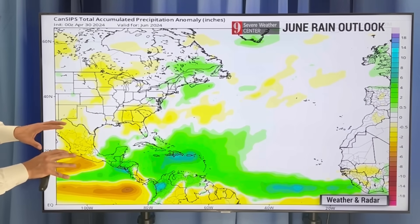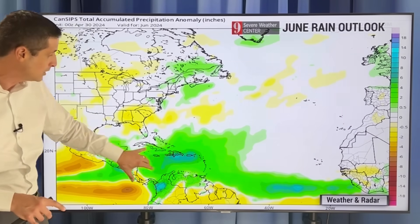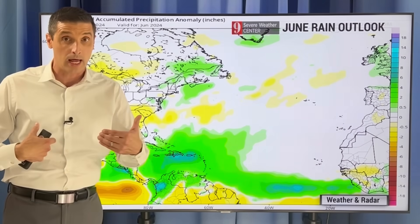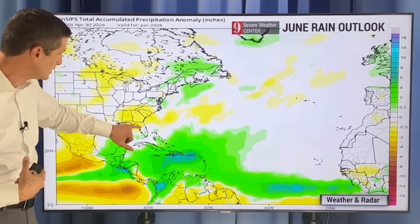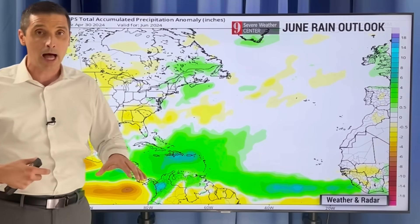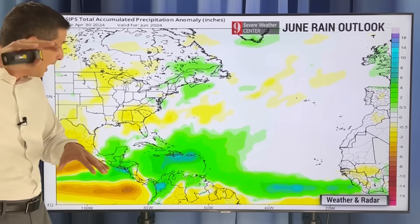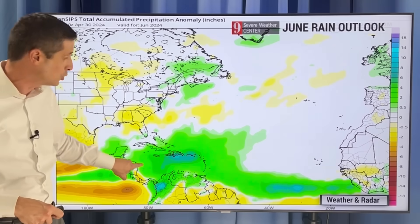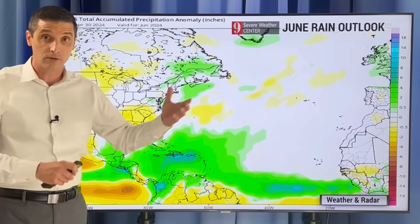Here is the June rain outlook. In the Caribbean, you see green and blue through here — that would be above average rain. Once we get into June, many of our islands get into the wet season. We expect that over toward Florida and parts of the Bahamas. But the blue and green you're seeing here — that's not only the wet season, that's above average rain. So that has my attention that we're going to have a lot of moisture in here, which is one ingredient for the potential of some development, especially as we get into late May and early June.